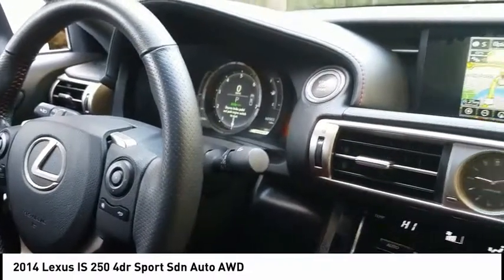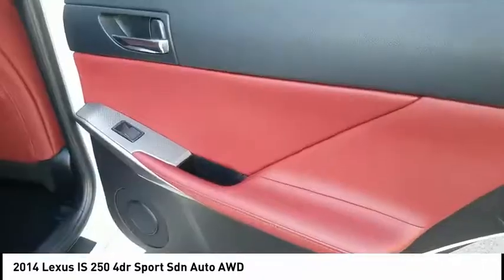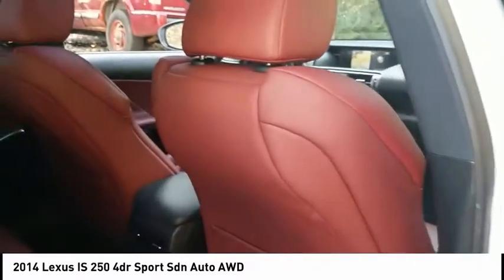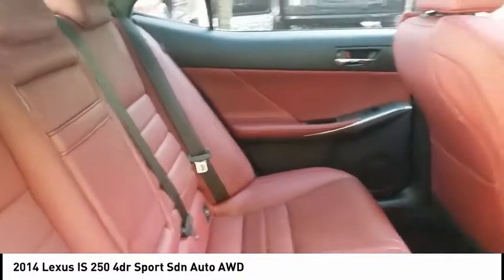All-wheel drive, stability control, anti-lock braking system, keyless entry, traction control, power passenger seat, steering wheel audio controls, leather-wrapped steering wheel, Bluetooth, adjustable steering wheel.